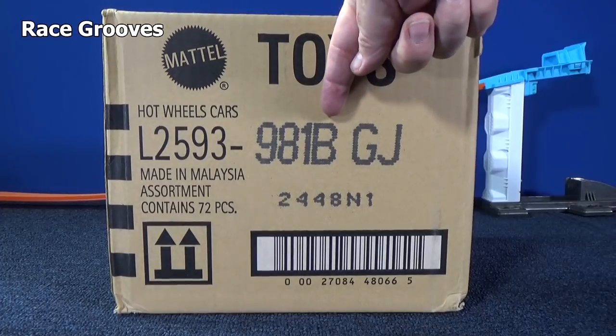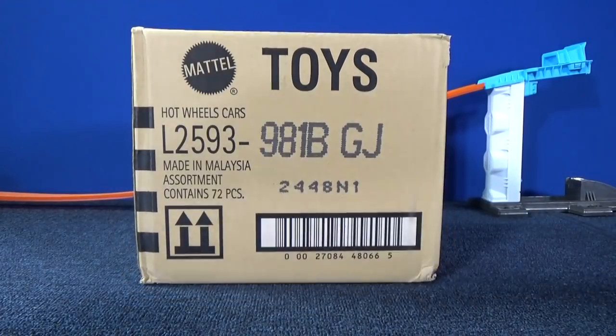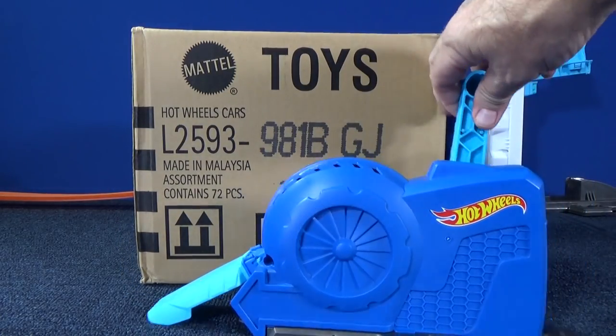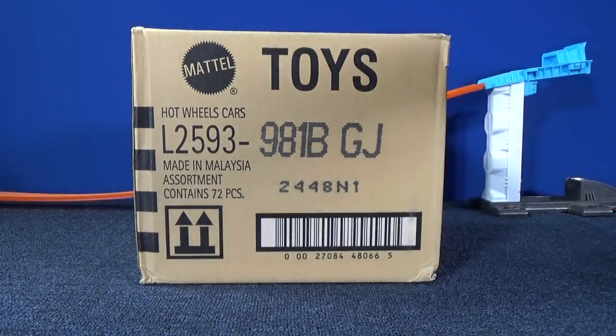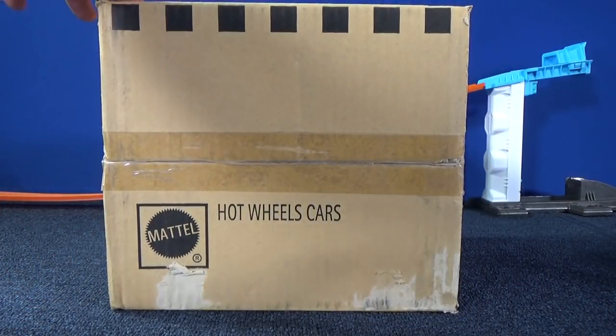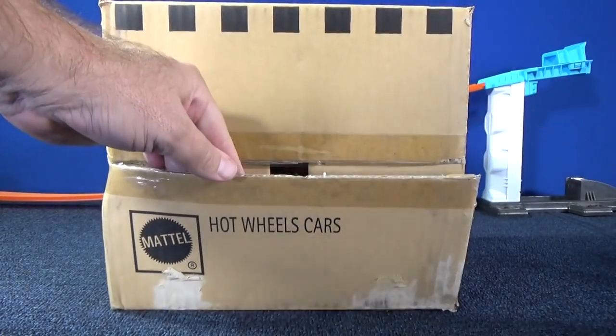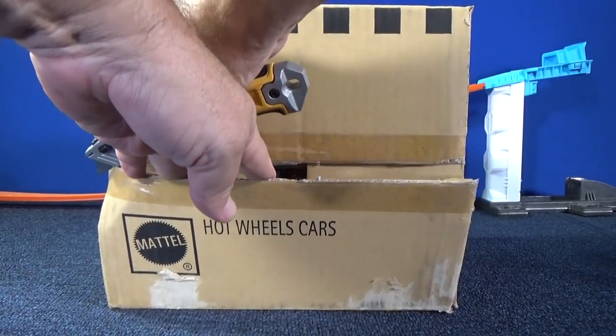What's happening everybody? Here we have a 2019 B-Case Assortment. Pardon the track accessory in the back — had this new part, had to check it out. I'll have that video very, very soon. Thank you for tuning in to Race Groves. Let's see what we have in a 2019 B-Case Assortment.